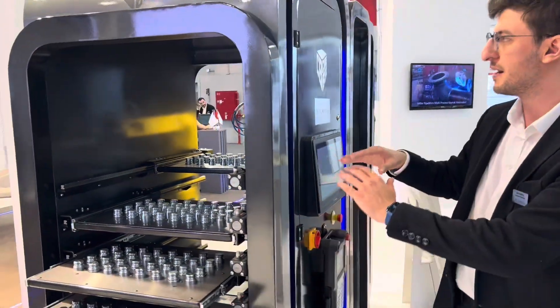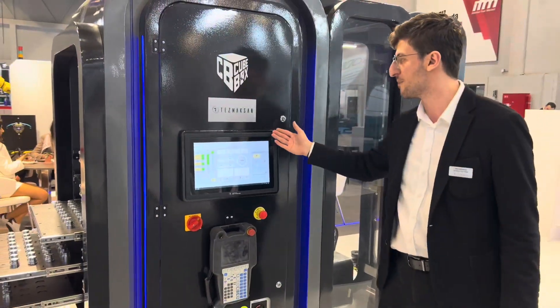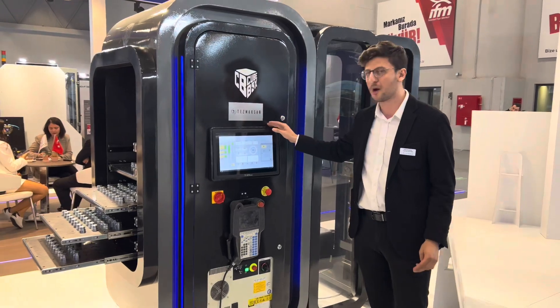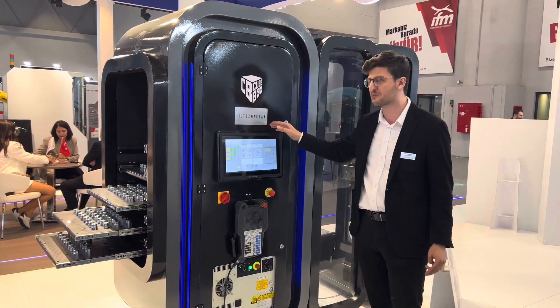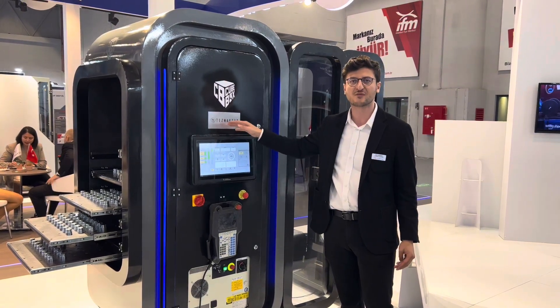All this is packaged in our new design and controlled by our robot cam software, which you can find on all our CUPOD models. The operator can easily put in new products, new jobs, and start the robot without the automatic robot program.